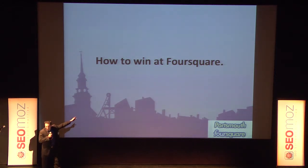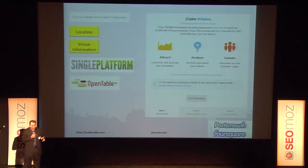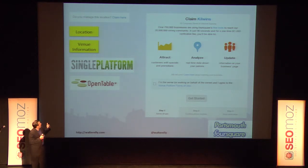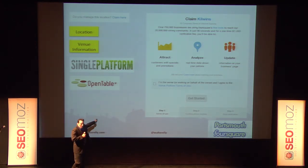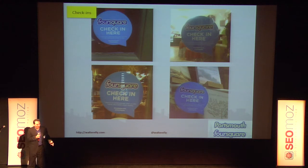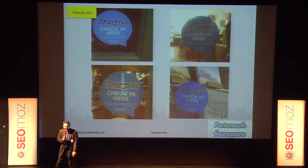So you want to sell this to businesses — here's how you get them to win and get found. First step: claim your venue. Foursquare is a user-generated database — people have created venues for businesses, but the information may not be accurate. As a business owner you can claim your venue on the website. Make sure your location is correct, your venue information is accurate, integrate your menus if you're using OpenTable, and get people to check in so that digital word of mouth happens. That upper left corner shows a picture of the front of the Music Hall — they've got a sticker, and I've got stickers if you need any.